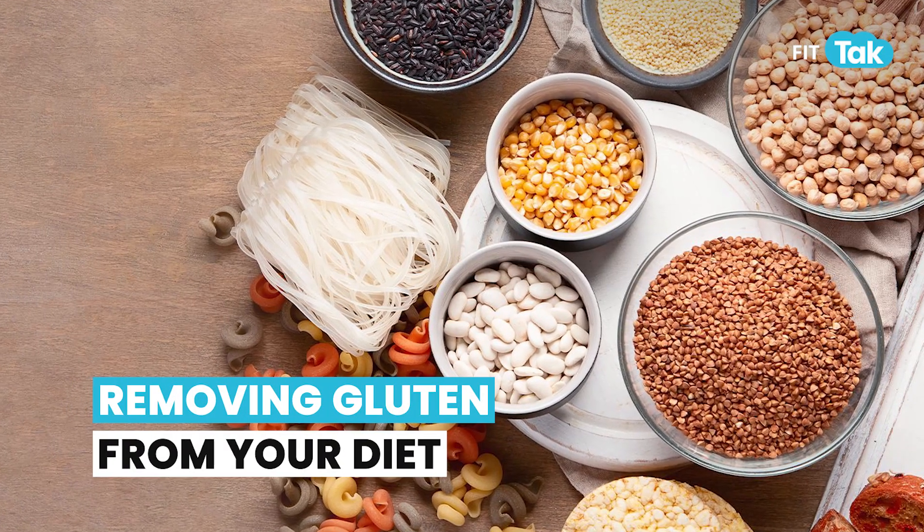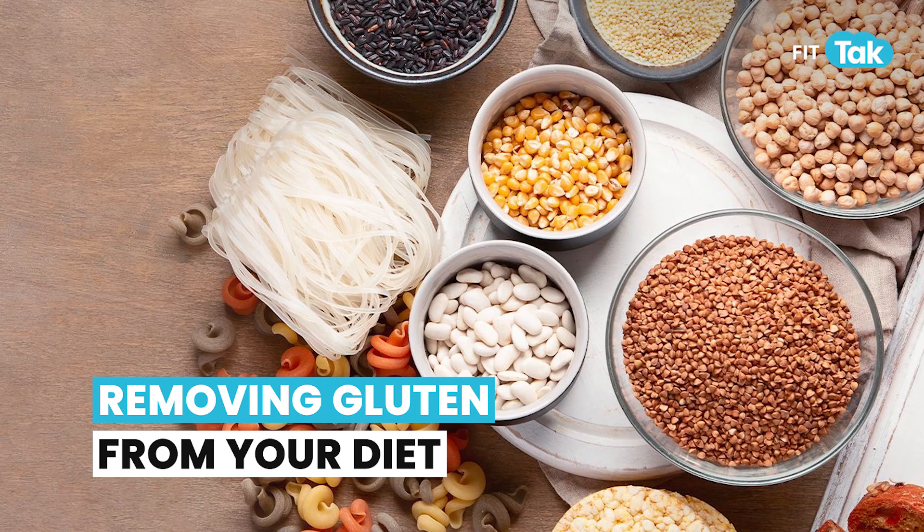When people remove gluten from their life they may feel better for a short period, but the problem comes back. Gluten contains very large protein sizes called gliadin, which go undigested, pass through the holes in your intestines into an area where your autoimmune system triggers and creates antibodies, attacking these proteins — along with your thyroid, insulin, and many other conditions.